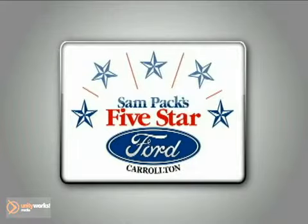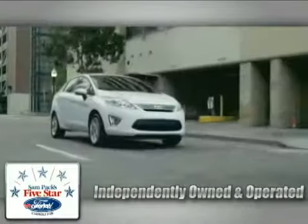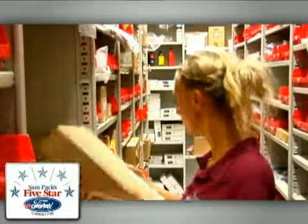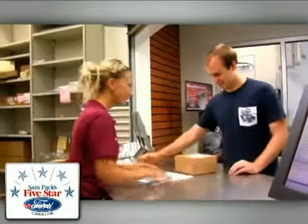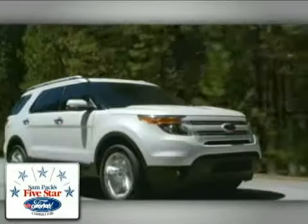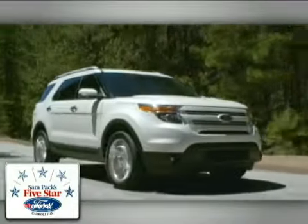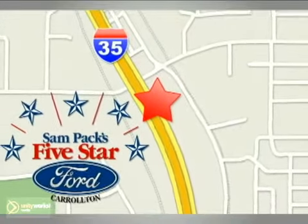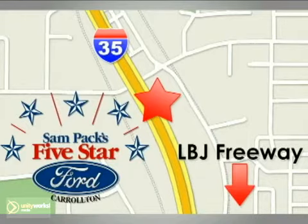Sam Pack's 5 Star Ford of Carrollton is independently owned and operated. We have the largest Ford parts department in the state of Texas and the second largest in the U.S. The stability of our dealership and long-term management allows us to serve you better. Stop in today. We're conveniently located at 1635 South I-35 in Carrollton, one and a half miles north of LBJ Freeway.